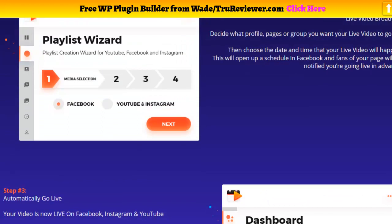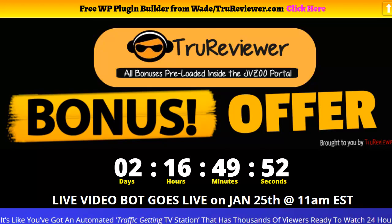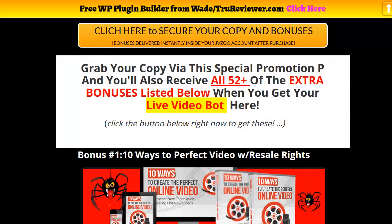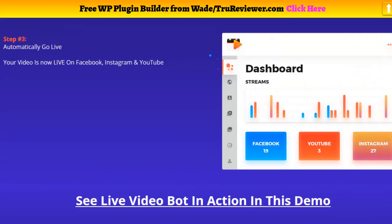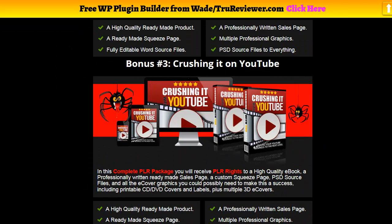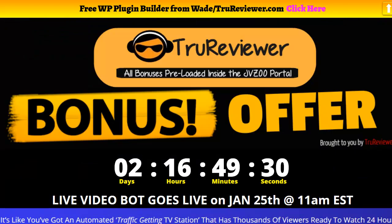Alright everybody, that's it. This is Wade Allen from TrueReviewer. We'll have more information on this product on this page. If you're at the TrueReviewer website, find a button that will bring you to the bonus page, and from there clicking anywhere takes you to the sales page — all the bonuses will be waiting inside the JVZoo portal. If you're on YouTube, just click the link below in the description. That's it — this is Wade Allen, over and out.